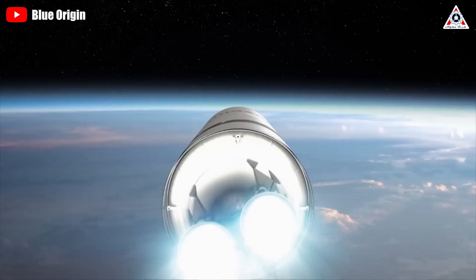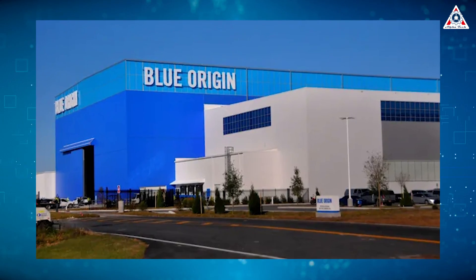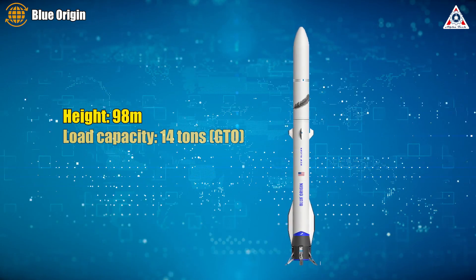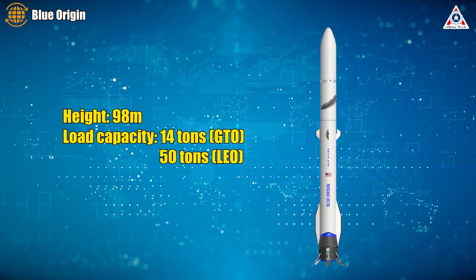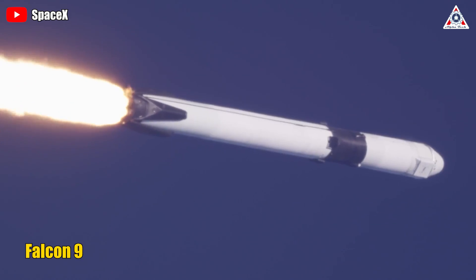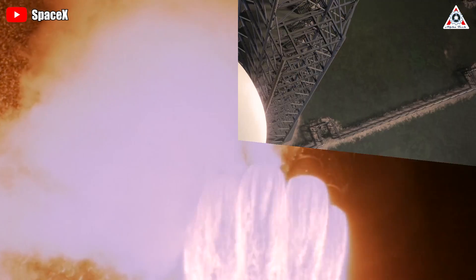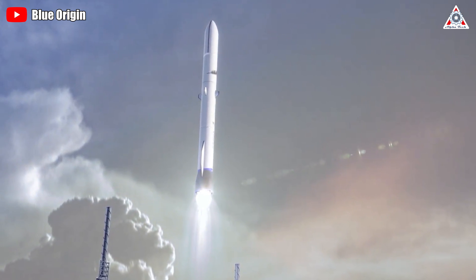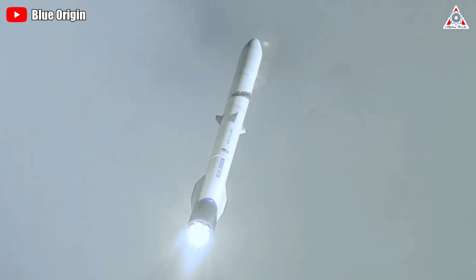If everything goes as planned, the first New Glenn orbital flight could launch next year. New Glenn will have a height of about 98 meters, able to lift about 14 tons of payload to GTO and about 50 tons to LEO. These statistics are much higher than SpaceX's Falcon 9, the rocket that has been launched into orbit the most to date. If Blue Origin can succeed with New Glenn, they'll be able to break the dominance Falcon 9 has held for many years. But whether they can do this, we'll need to wait until at least next year.